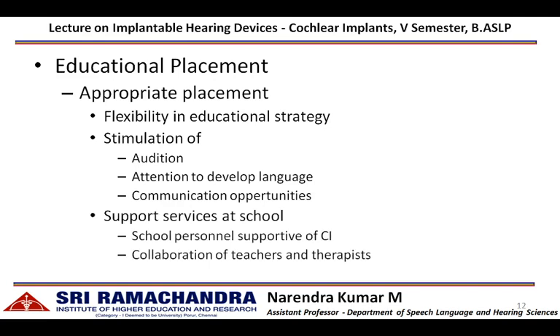Support services at school can be identified where specialized school personnel are available to support individuals with cochlear implants. Collaboration among teachers, special educators, oral rehabilitationists, and speech-language pathologists will provide very good support for an individual with a cochlear implant in their education.